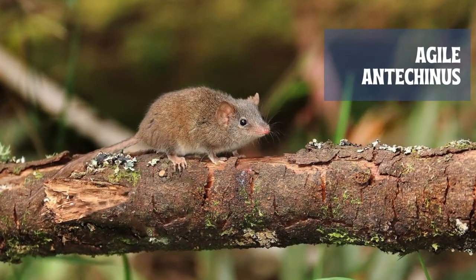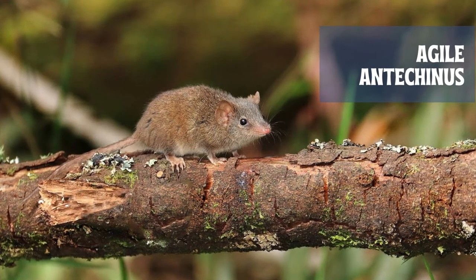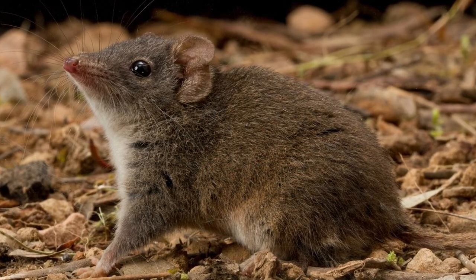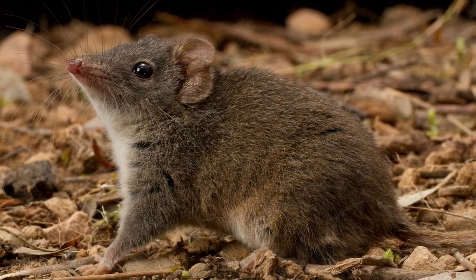The Agile Antechinus is nearly indistinguishable from the Brown Antechinus, but it is slightly smaller and its fur has a more grayish tinge. It feeds mostly on invertebrates, including beetles, spiders, and cockroaches, but may also devour small lizards and soft berries.